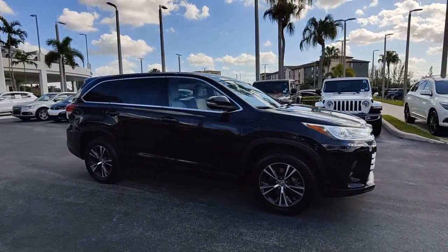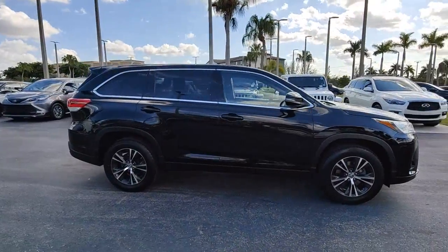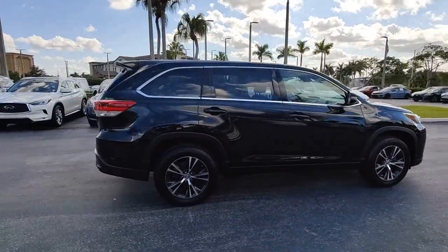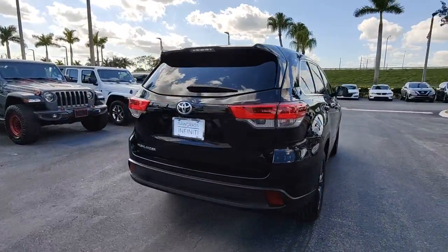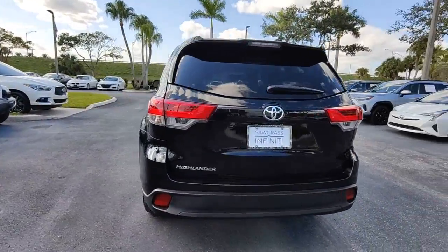You'll have love at first sight with the 2019 Toyota Highlander. With less than 35,000 miles on it, this smooth-riding, solidly-built Highlander is ready to meet your family's needs.